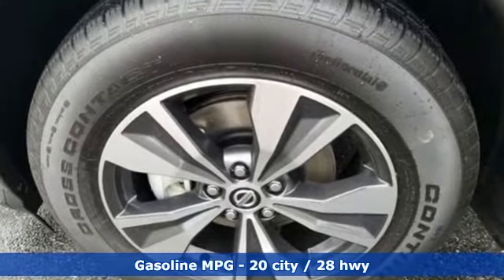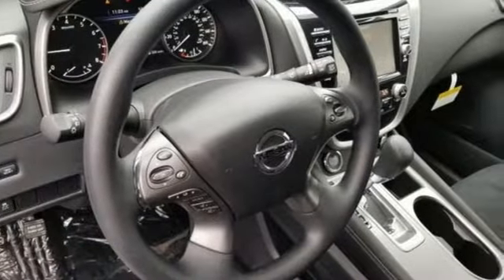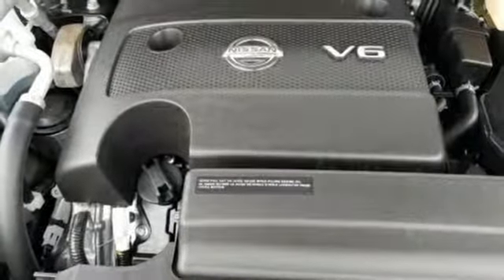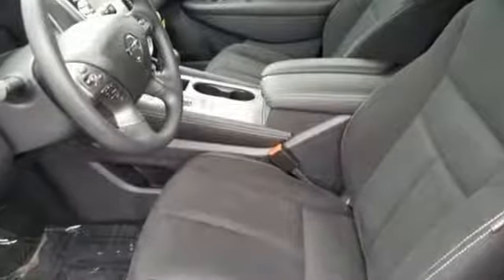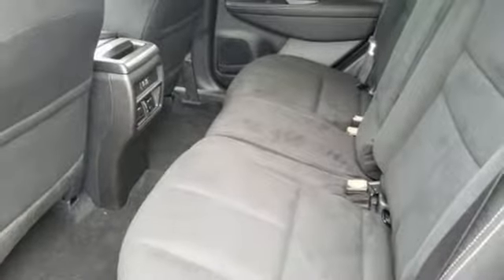Continuously variable automatic transmission, dual zone climate control, streaming audio, manual tilting steering column, doors and push-button start proximity key, external memory control, aluminum wheels, remote engine start, and V6 engine.